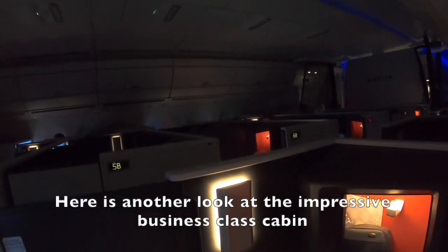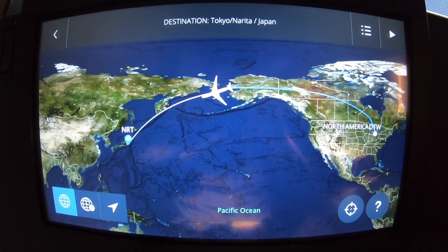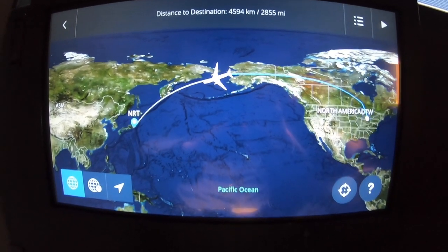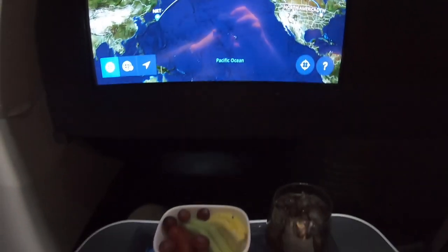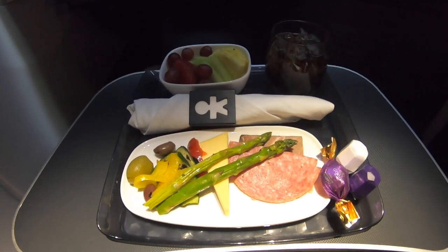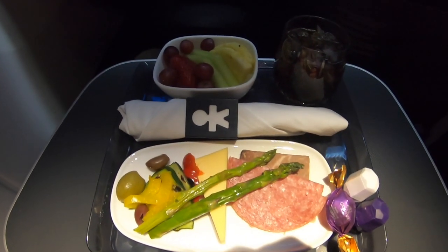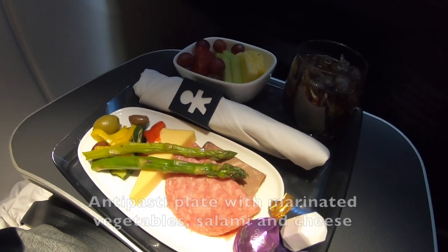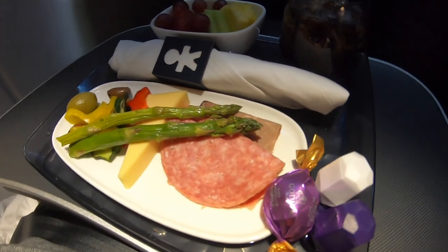Here is another look at the impressive business class cabin.